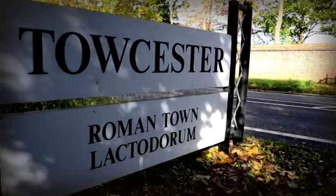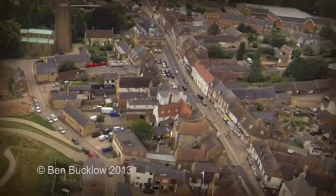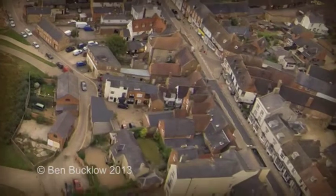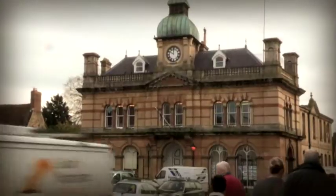Towcester is a town of historical significance, particularly during Roman times. Known as Lactodorum, it was a garrison town on the Watling Street, a street that has played a major role in its history ever since.